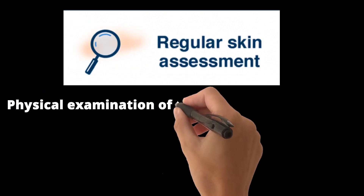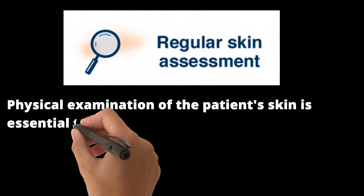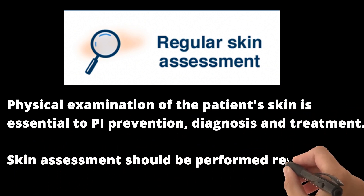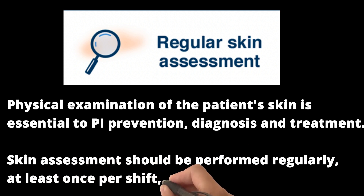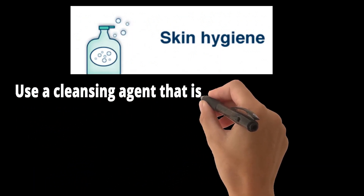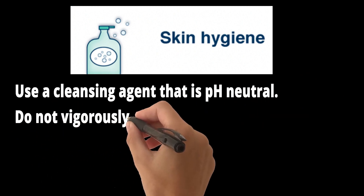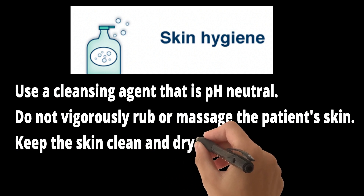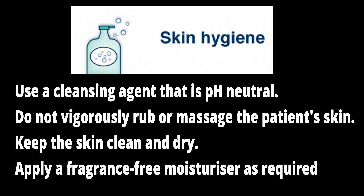Physical examination of the patient's skin is essential to prevention, diagnosis, and treatment. Skin assessment should be performed regularly, at least once per shift, and more often as required. Use a cleansing agent that is pH-neutral. Do not vigorously rub or massage the patient's skin. Keep the skin clean and dry, and apply a fragrance-free moisturizer as required.